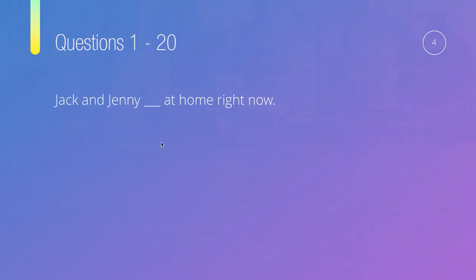Question number four: Jack and Jenny, something, at home right now. Our options are: weren't, isn't, aren't, or wasn't.